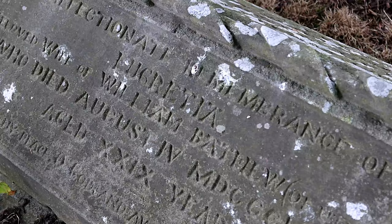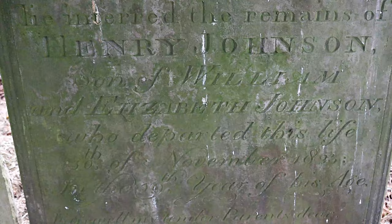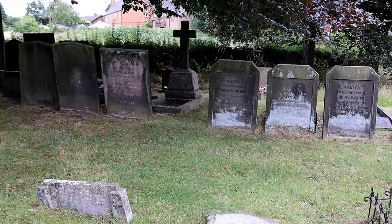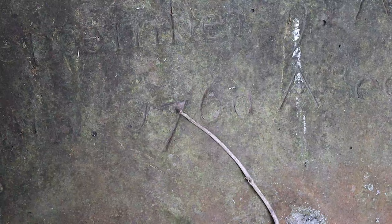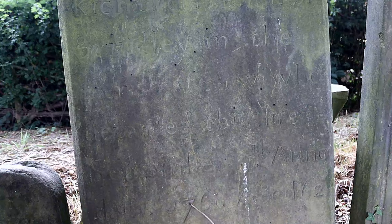St John the Baptist Church is a pleasure to visit with that welcoming countryside feel to it. It has many old graves and it is worth visiting if you are looking for ancestors in the area. If you have enjoyed this episode, please like and subscribe and I'll see you all next time for more historical churches. Until then, goodbye.